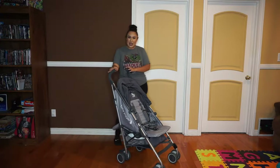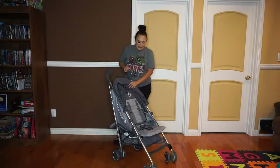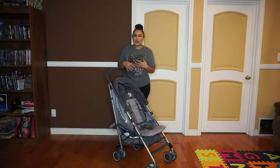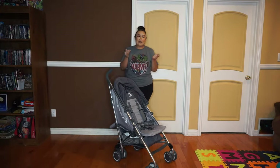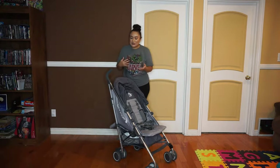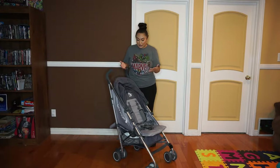This is my umbrella stroller by Baby Jogger. It's a lightweight stroller, but what I wanted out of my umbrella stroller was a little bit more comfort for my baby. I really hated seeing those extremely tiny umbrella strollers, and when I see little ones fall asleep in them they're just so crouched, so I wanted something a little bit more comfortable.